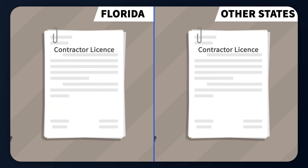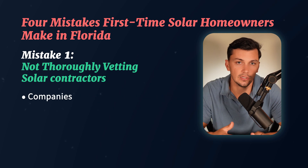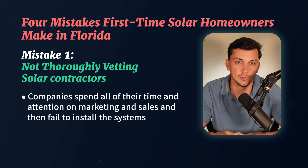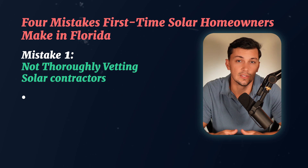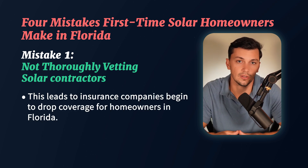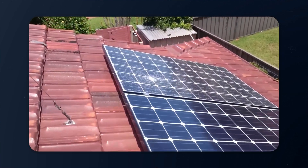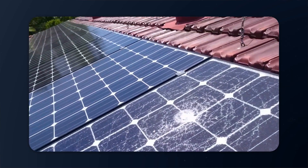Unfortunately, compared to other states, in Florida it's relatively easy to obtain your contractor's license to install solar. So we have seen in many cases companies flock here, spend all of their time and attention on marketing and sales, and then fail to install the systems properly, as they do not understand the local construction and permitting process.